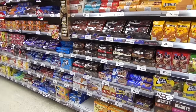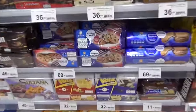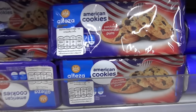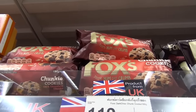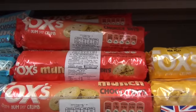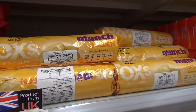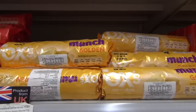Besides Oreo, Topps Market offers another vegan cookie, which is American cookies from Alteza. This is also vegan. Fox Cookie, Chucky Bits, and Fox Munch Golden — also vegan.